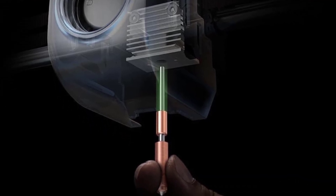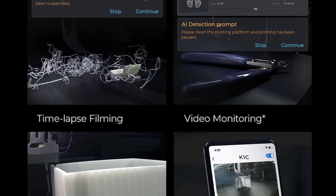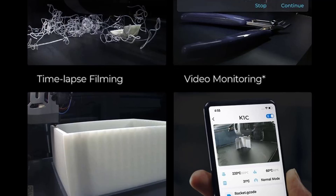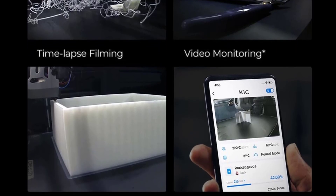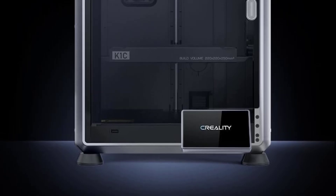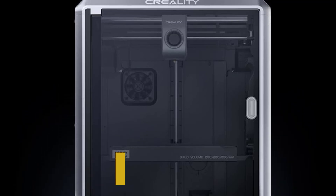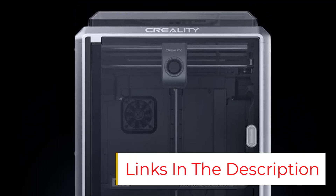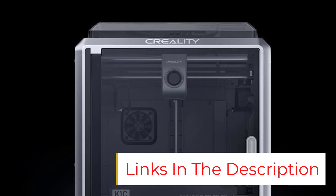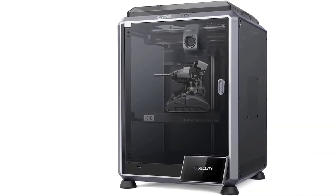AI-powered smart features. AI camera monitoring detects spaghetti failures, foreign objects, and debris in real-time. Supports live monitoring and time-lapse recording for effortless print supervision. Upgraded cooling system for superior print quality: a hot-end fan minimizes heat creep ensuring smooth filament flow, and a part-cooling fan directs powerful airflow for instant layer hardening.